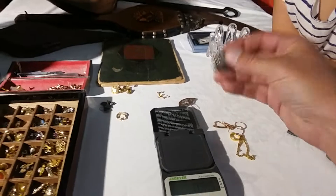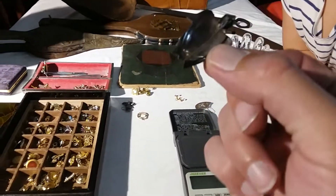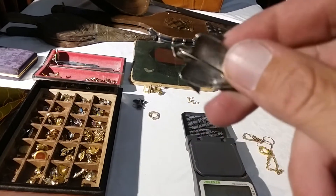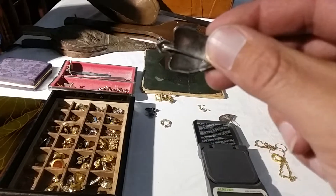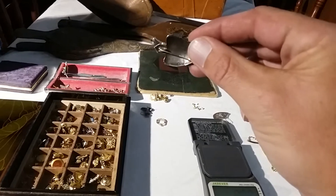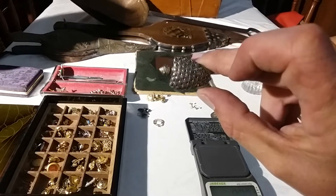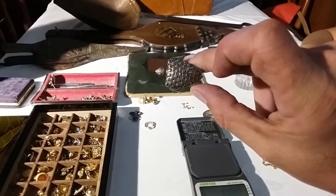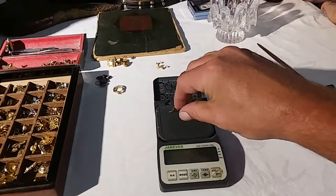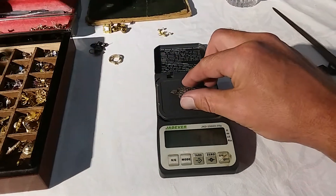And then we got a really cool turtle, and it's silver — it's marked on the back. We'll try and get the mark to show on camera. There we go — so that's a nice little silver turtle. Beauty, isn't it! It weighs 4.3 grams of sterling silver.